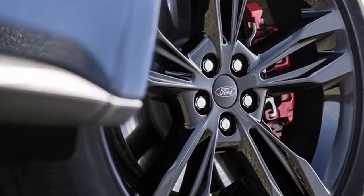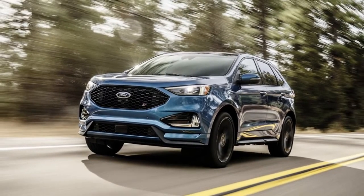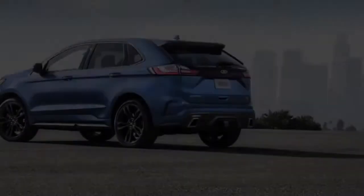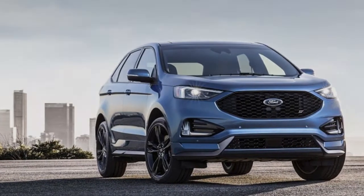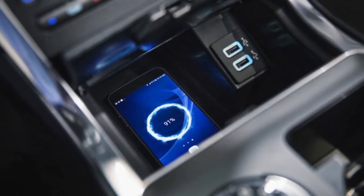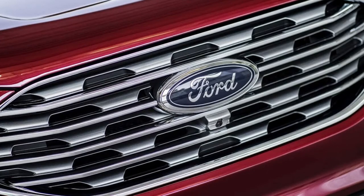Good on Ford for that, since genuine surprises are rare nowadays. We've driven the nearest thing to the Edge ST on the street — the Edge Sport — and we can extrapolate about what the ST will be. The 2.7 EcoBoost is an outstanding engine; we've tested it in essentially everything Ford puts it in, including the super-sleeper Ford Fusion Sport, which packs 325 horsepower into a very understated package. We're beginning to think of it like a small-block V8 — a source of plentiful power in a compact package.